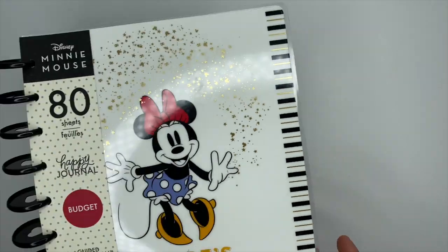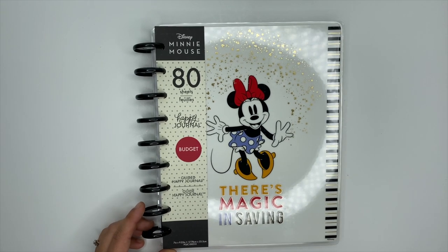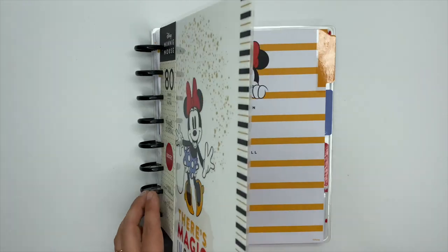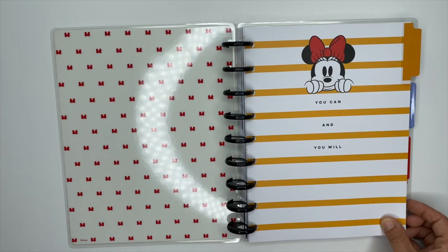Next up we have the Minnie Mouse budget journal. This is a guided journal — the front says 'There's magic in saving,' which is really cute. When we open it up, the inside cover has Minnie's bows in red.